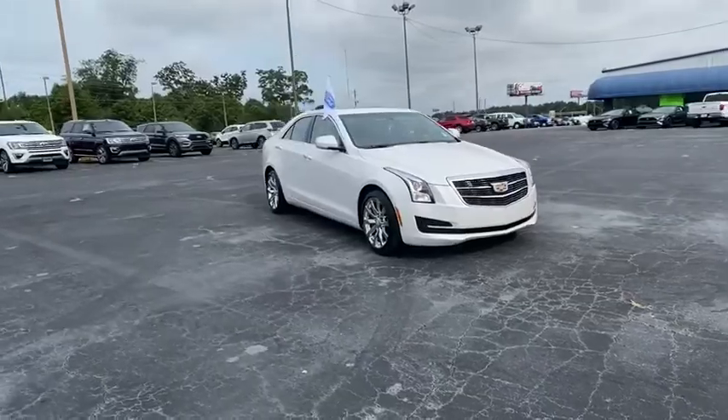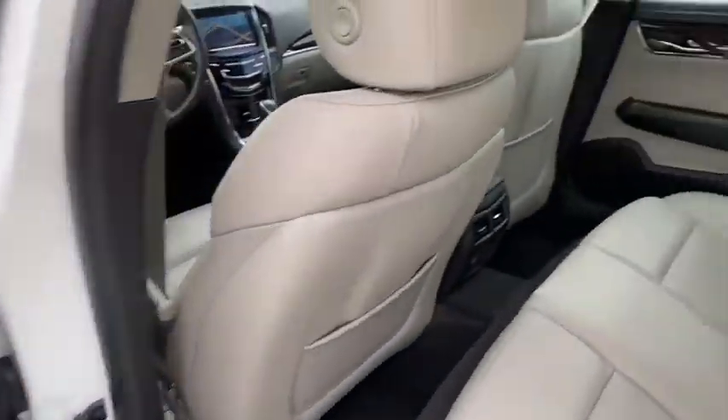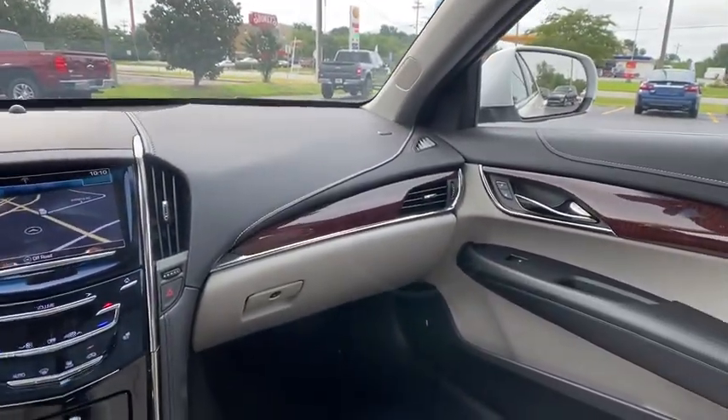Power passenger seat, traction control, power sunroof, navigation system, dual airbags, alloy wheels, power steering, four-wheel disc brakes, cold weather package.